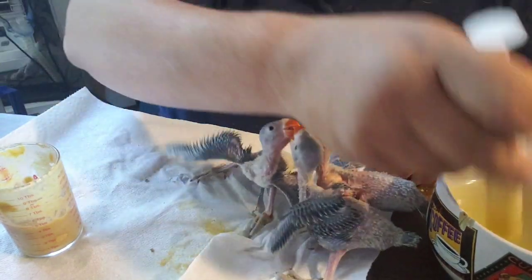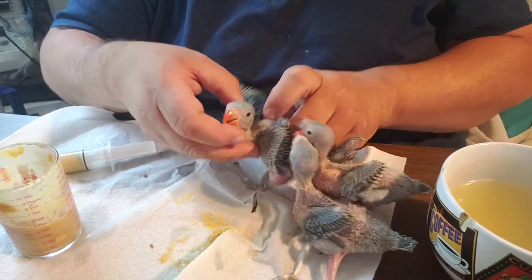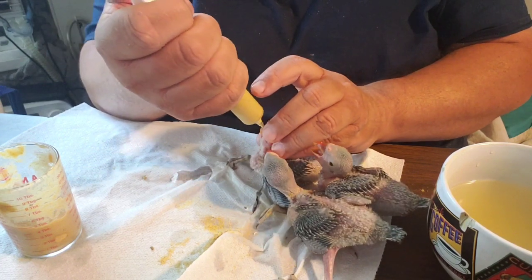I'm getting a lot of questions about the mystery conures and we're going to get those out next.